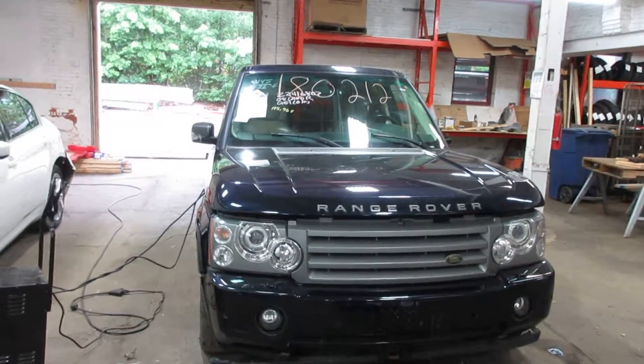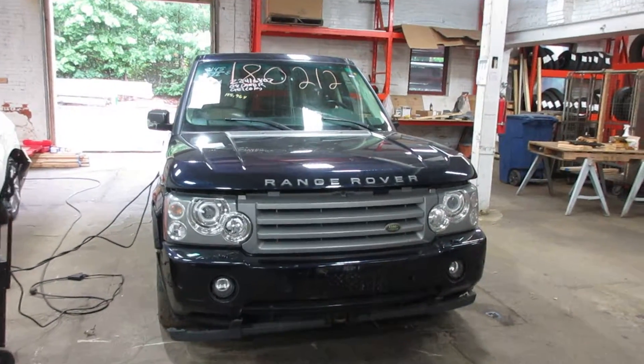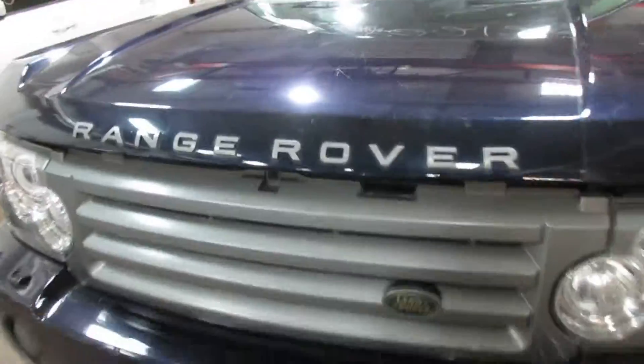Hello and welcome to Tom's Foreign Auto Parts. Here we have stock number 180212. It is a 2008 Land Rover Range Rover HSE with a 4.4 liter 8 cylinder motor. Vehicle is all wheel drive with an automatic transmission.